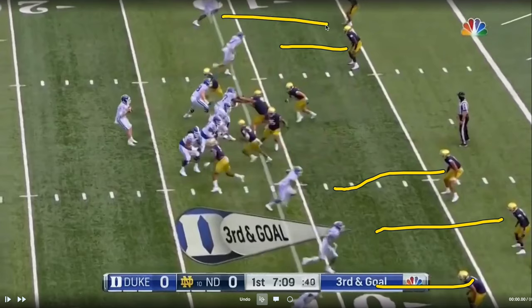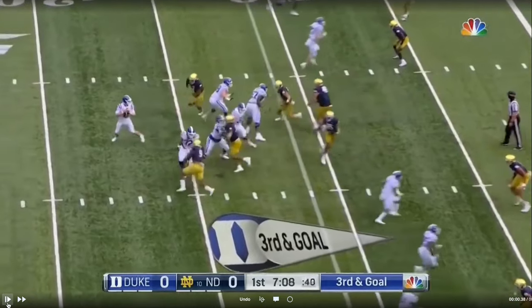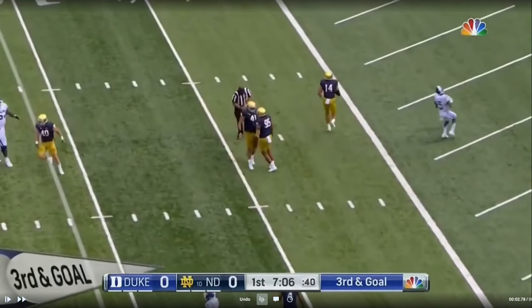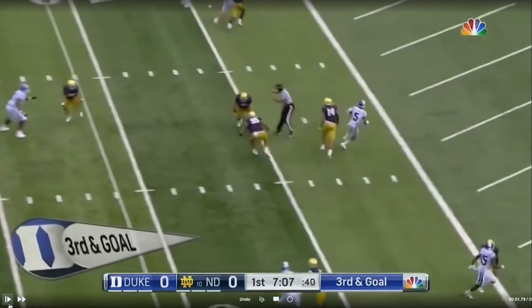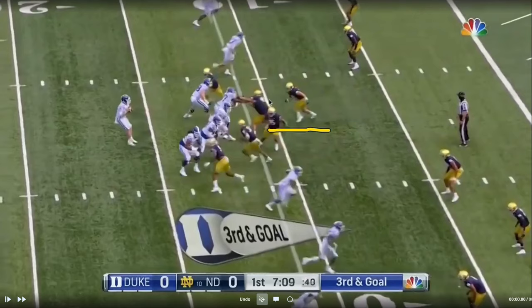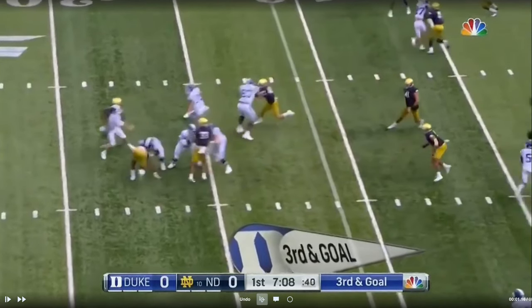There's not much disguise here, but this blitz may make Duke think they're hot. A top hot route is to slant to replace the blitzing linebacker — well, Notre Dame drops the defensive tackles back there. If you try to hit one of those hot routes, the defensive tackles drop back. You almost get a Heisman Trophy moment with one of the defensive tackles nearly getting an interception. Really creative design on third-and-goal — show blitz, still only bring four, back out of it, almost get a pick with a defensive lineman, and get a free hit on the quarterback.